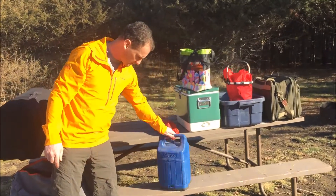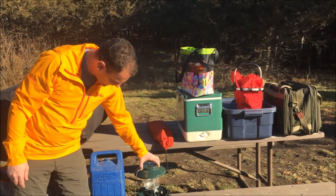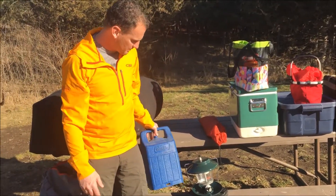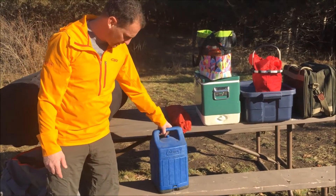Sometimes I won't bring lanterns, but this time I decided to. I got this one at a garage sale for a few bucks, so I thought I would give it a shot. Most of the time, because of the fire and their headlamps, I don't need a lantern, but this time I thought I'd give it a shot.